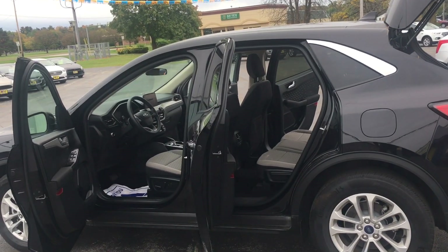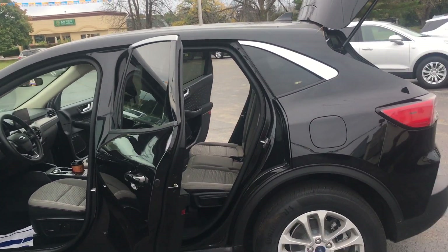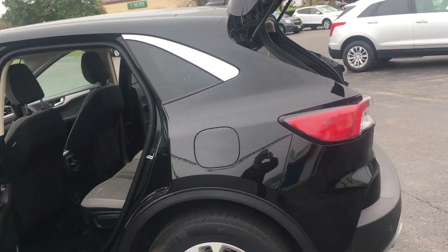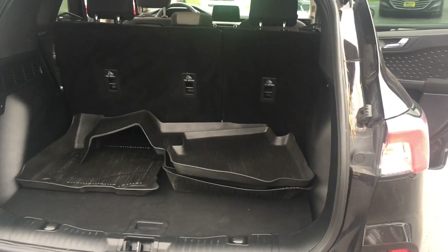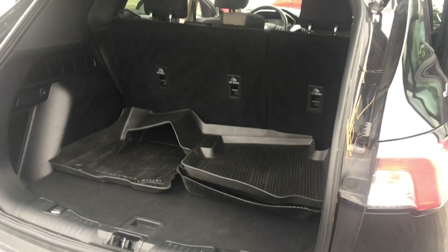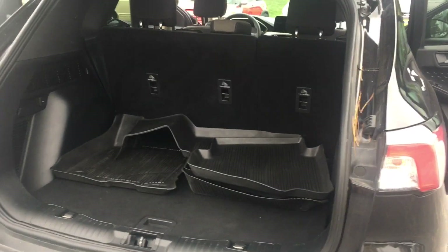I've got the beautiful Escape opened up here. As you can see, there is ample room in both the second row seating as well as back in the trunk or hatchback area. And a nice surprise — you have utility mats included. Those are all-weather, very easy to clean and very useful in our environment.